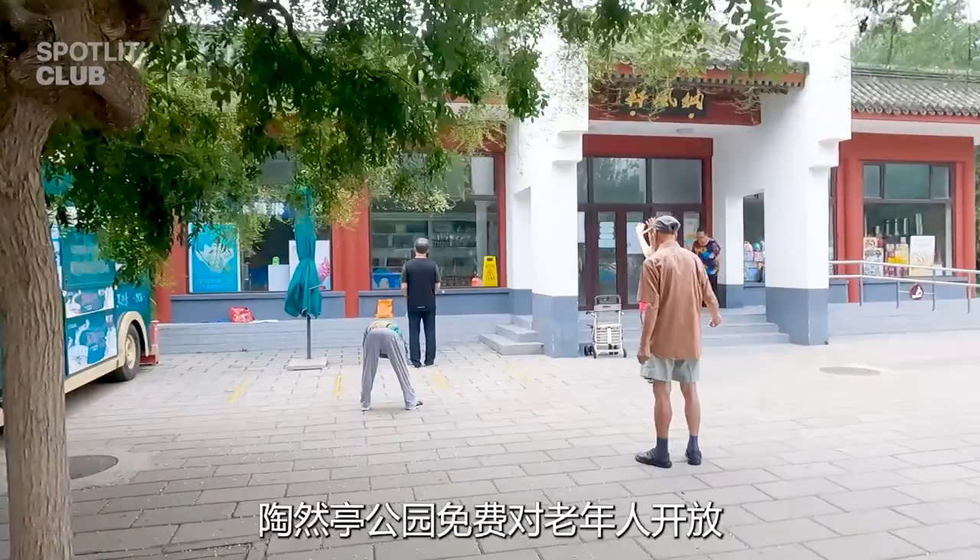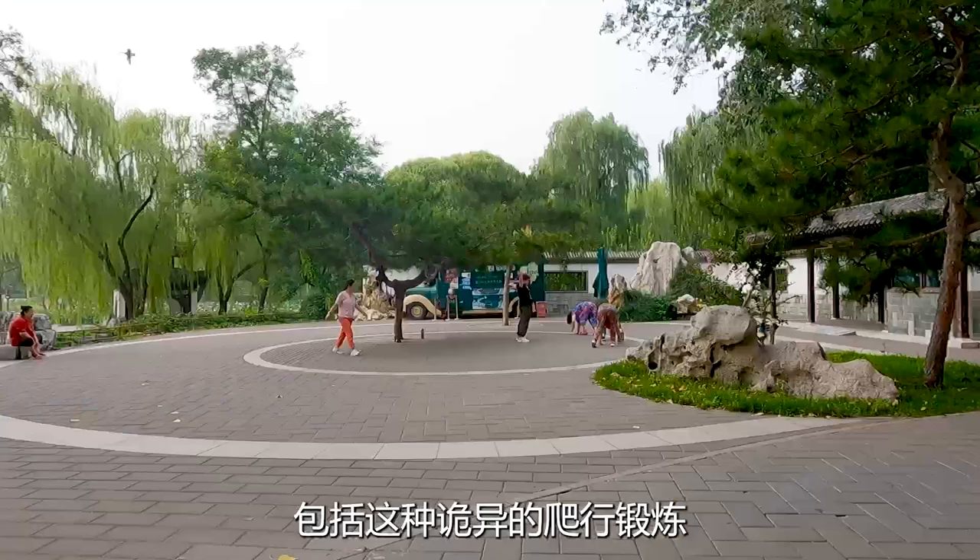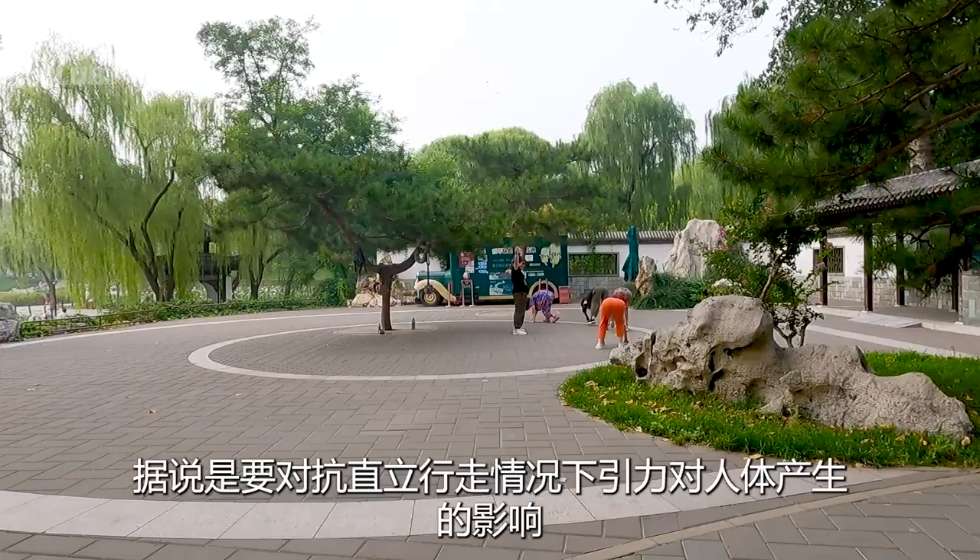Taorantin Park is free for seniors. You can see all kinds of workouts, including this spooky crawling workout. It says this is to alleviate the effect of gravity on people when walking upright. Even if you are not retired, the fee of two yuan is very cheap, and there is no lack of young visitors here.